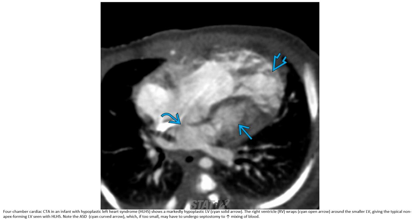Cardiac CTA in an infant with hypoplastic left heart syndrome shows a markedly hypoplastic left ventricle, with the right ventricle wrapping around the small left ventricle, giving a typical appearance. Note the atrial septal defect, which if too small may require intervention to allow mixing of blood.